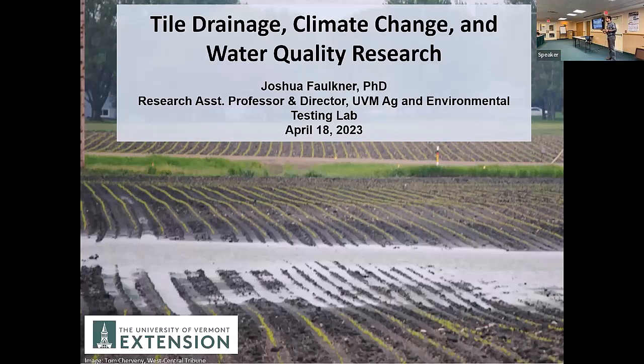Kirsten did a great job giving the outline of what I hope to do in about 45 minutes, then leave some time for questions. The title is 'Tile Drainage, Climate Change, and Water Quality.' I think all these things are really tightly linked, and I'll explain why I believe that.